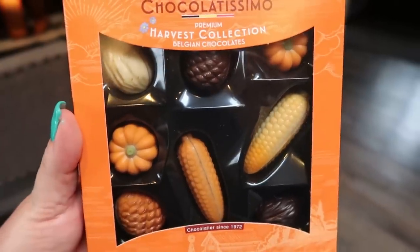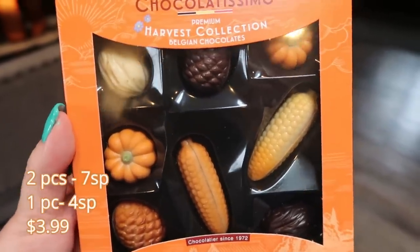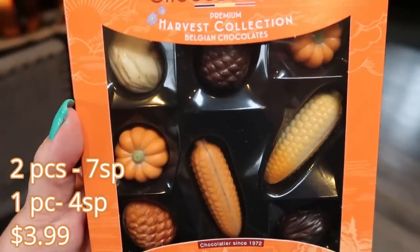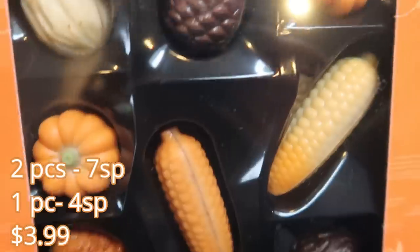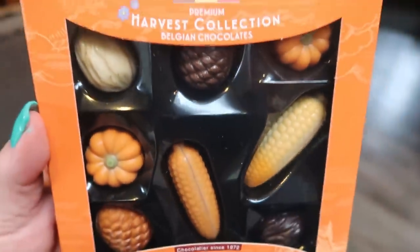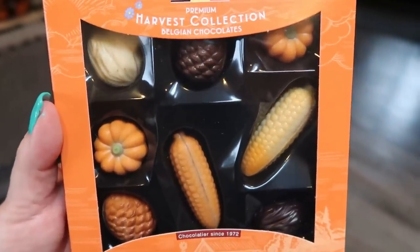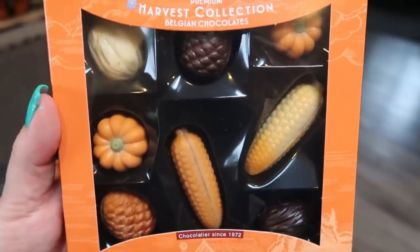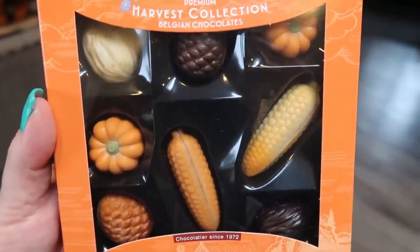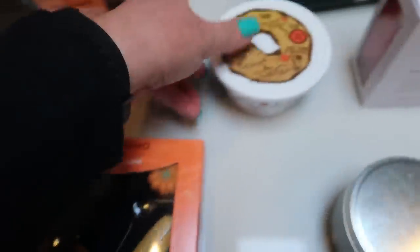This next item is going to be a little bit more point heavy, but I mainly bought this for Thanksgiving. I thought it would be really cute to put one of these little pieces of Belgian chocolates on everyone's plate at Thanksgiving. These go so fast at Trader Joe's — I had to pick them up. This is the premium harvest collection Belgium chocolates. The points again — you can make this work into your plan, it's just going to be a little more point heavy, so I'll probably save it for Thanksgiving.